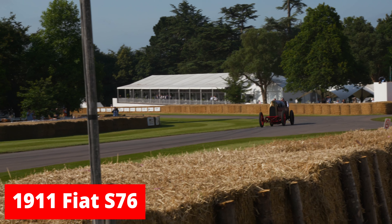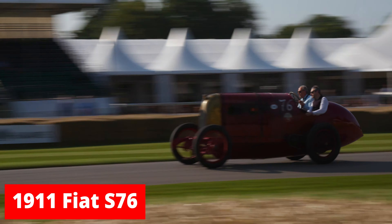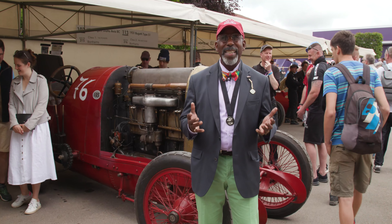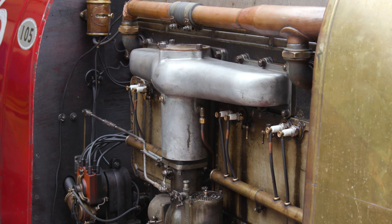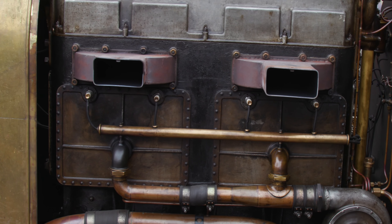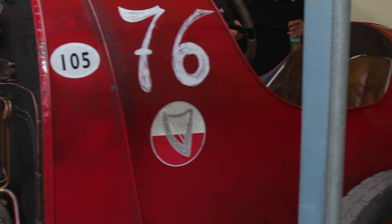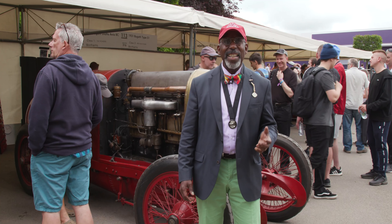This is a car — this 1911 Fiat S76 — that comes from a time when the solution for more speed was a bigger engine. This is a 28.4-liter, four-cylinder engine making 230 horsepower in 1911. This car achieved 132 miles per hour in 1913 and is still running today.